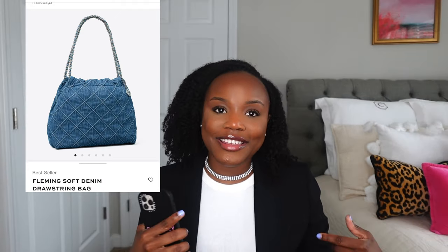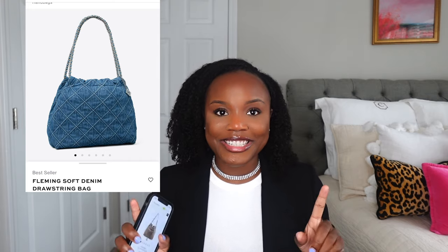I am a handbag kind of girl and this bag is giving handbag realness. And when I say handbag, I mean like tuck under your shoulder and look super cute.